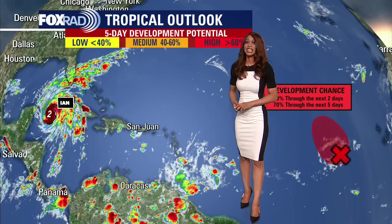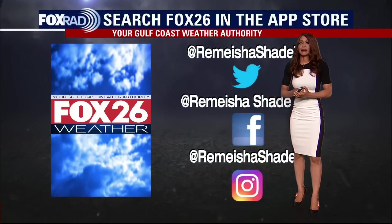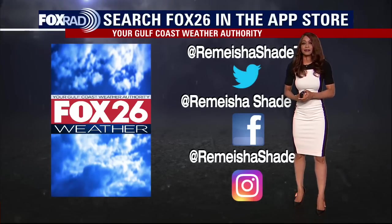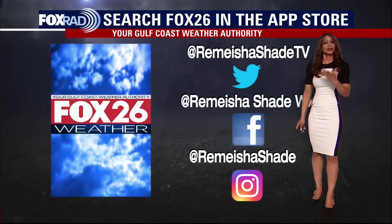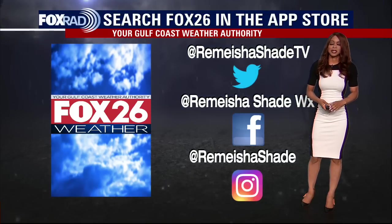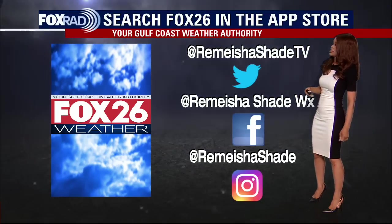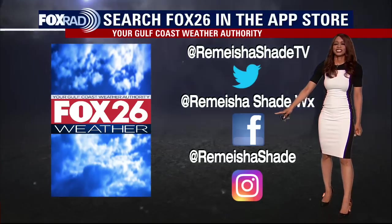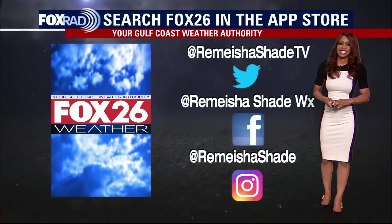Hurricane Ian is the greatest concern right now and is likely going to cause major disruptions for a big chunk of Florida. For more on the tropics, head to the Fox 26 weather app — download it from the app store to get the latest on the tropics and your local weather. You can also find me on Twitter at Ramesha Shade TV, Facebook at Ramesha Shade Weather, and Instagram at Ramesha Shade. Have a good evening and stay safe out there.